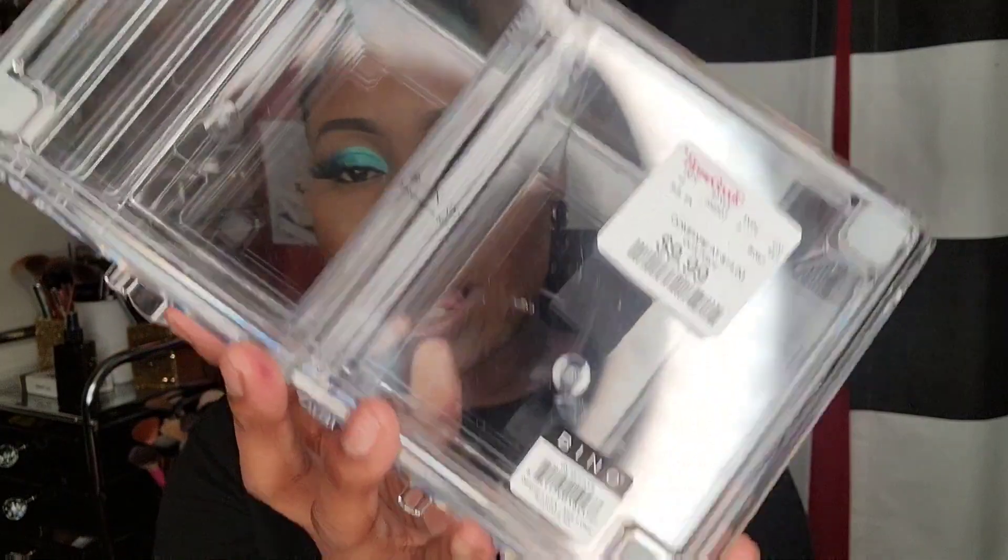I picked up this organizer from TJ Maxx for $9.99 - it's from Bino. I know you guys love that brand too. I found this one by itself priced at $10. I was trying so hard to find another one. I love big wide drawers - no separators. I need that space. If I can find three more to make a four-tier organizer, that'd be lovely. You can fit your setting powders in here.